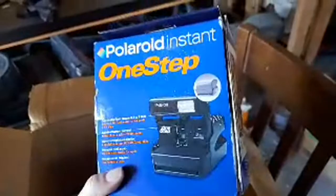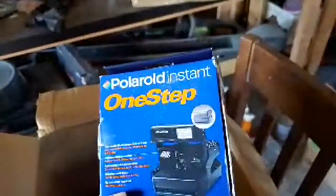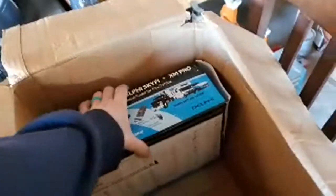A Polaroid camera — holy crap, in the box! I remember when these were such a huge thing in the 80s; you were like so rich if you had one. Another XM radio — I have some friends with campers, maybe they'll want one. A Velodex electronics point-and-shoot camera too.